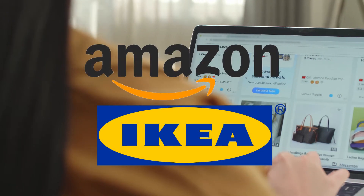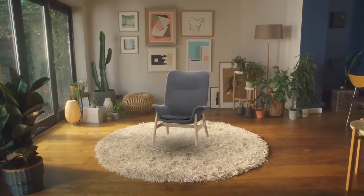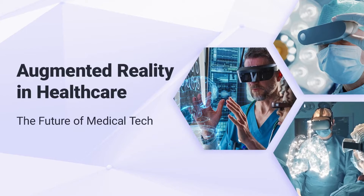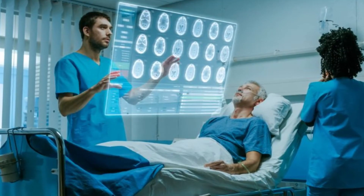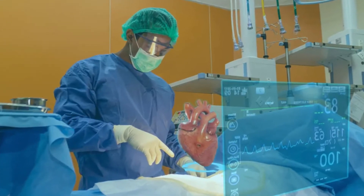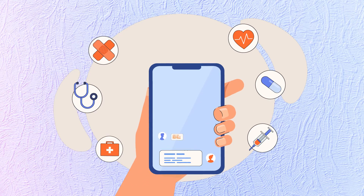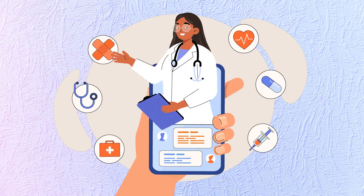Retailers like IKEA and Amazon now offer AR-based shopping tools. Through these, you can virtually place furniture or products in your home before purchasing. And in healthcare, AR is aiding doctors and surgeons with real-time overlays of patient data, even providing 3D reconstructions to improve diagnosis and procedures. Imagine having real-time information displayed right on top of a patient's body.